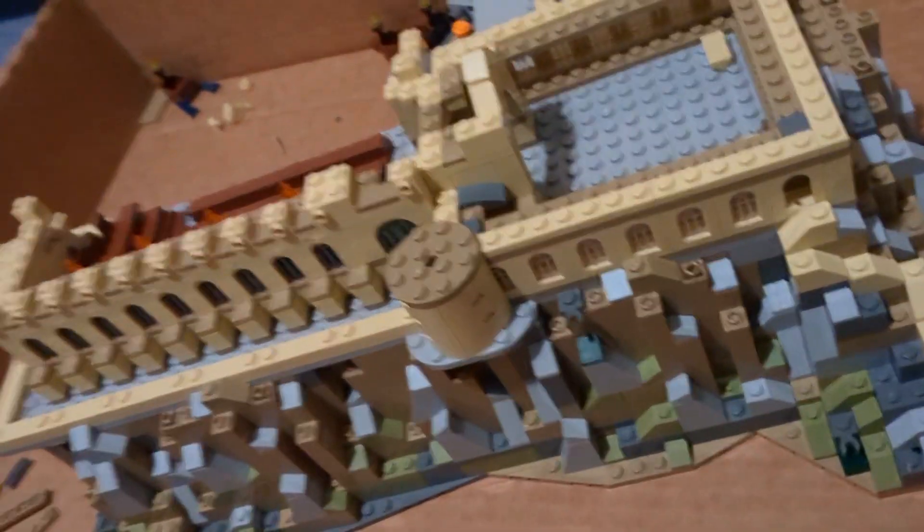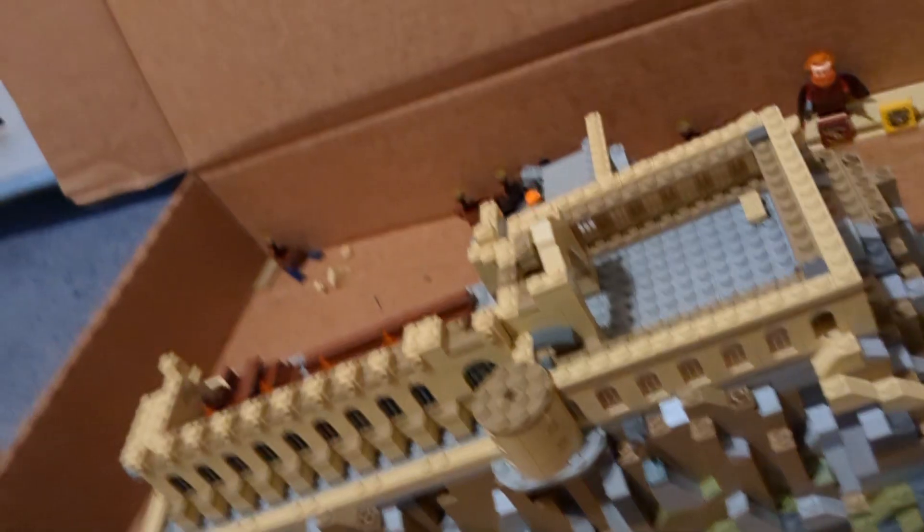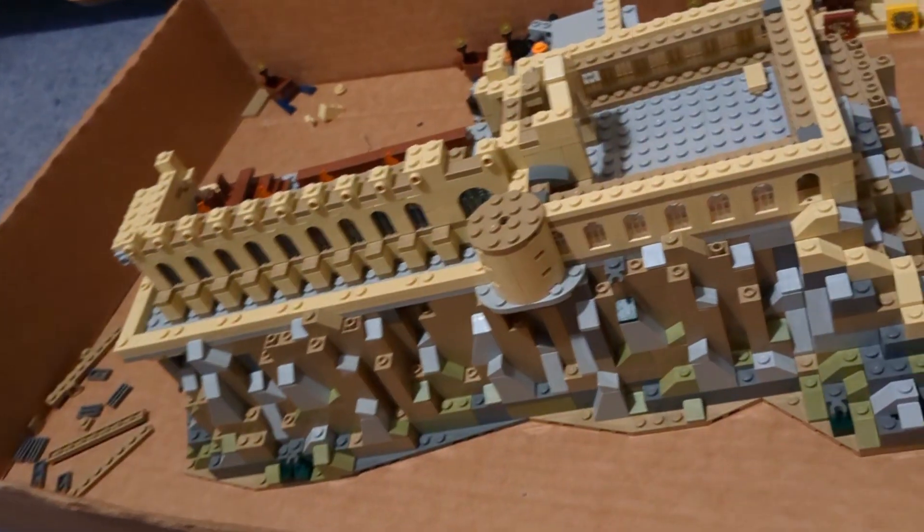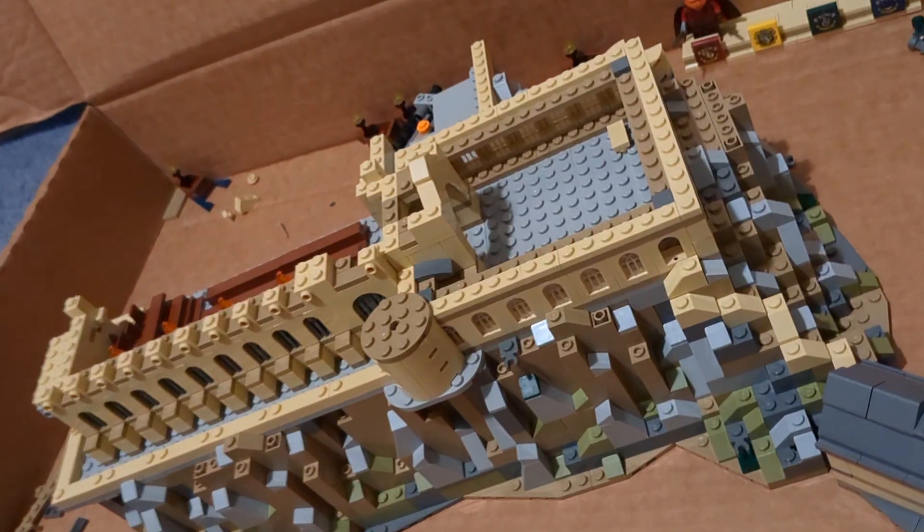You can see it from the back. I also started working a little more on the tower. So yeah, we're getting some good progress in. I'm probably gonna keep going at least a little bit longer. So that was Bag 10 of Hogwarts Castle.